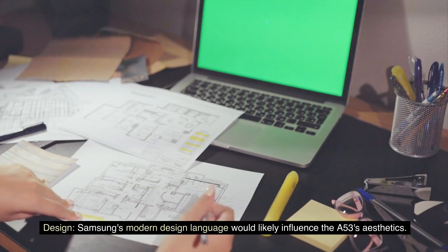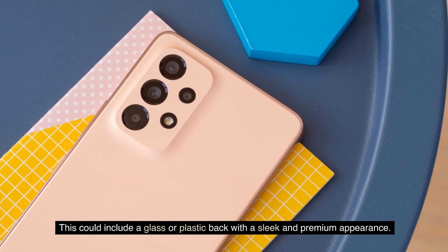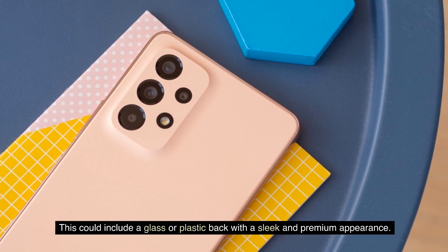Design. Samsung's modern design language would likely influence the A53's aesthetics. This could include a glass or plastic back with a sleek and premium appearance.